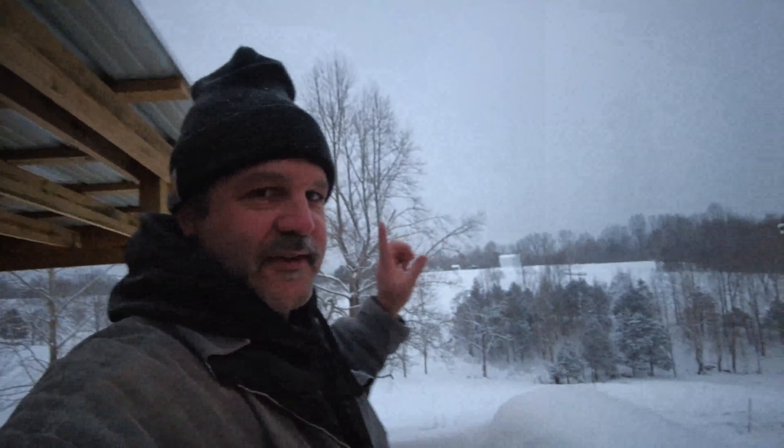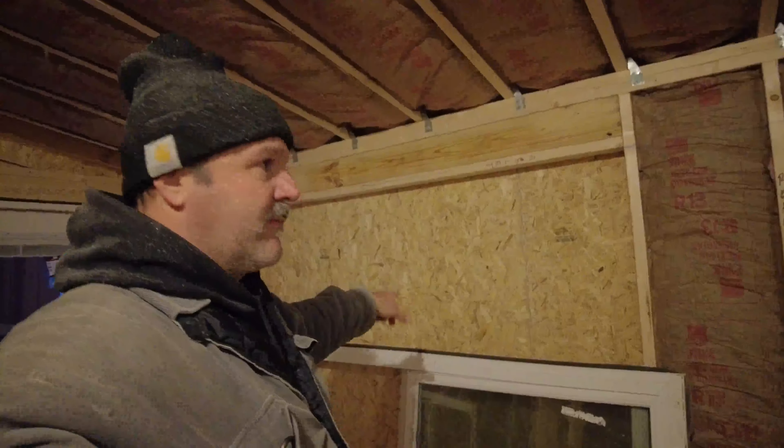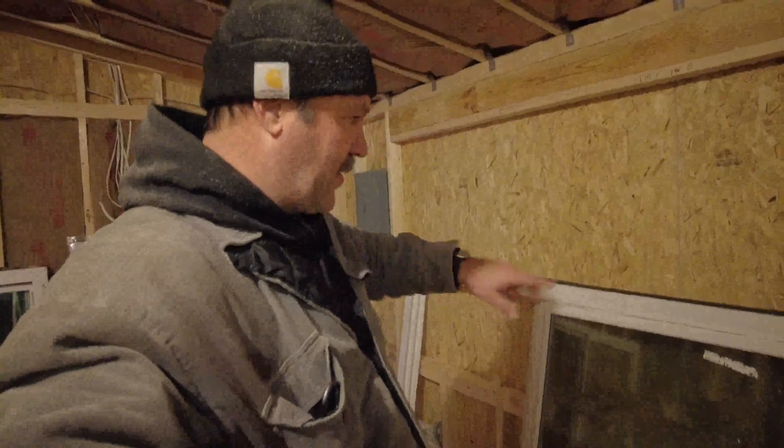Working on the cabin part 2, window install, but as you can see it's a snowy day. Let me take you inside and show you what we did. Basically what we're doing is framing it out — we're not cutting any holes yet in the actual building, but framing it out so when we're ready we'll cut the wood out and the windows are ready to be placed inside.